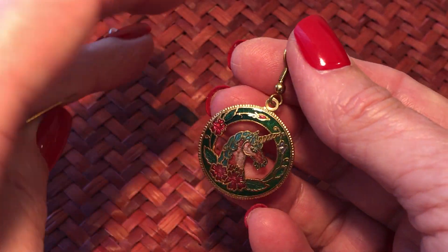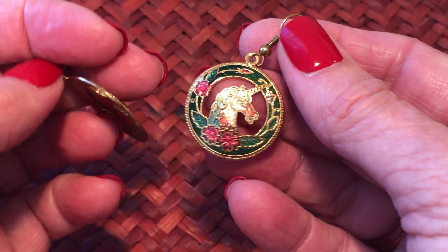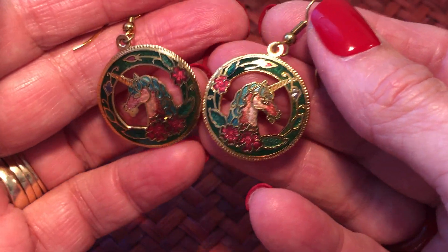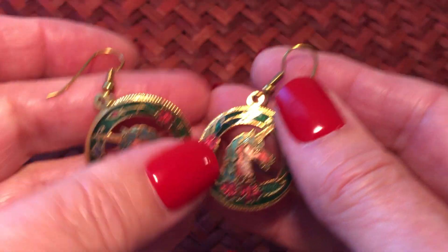Unicorns are supposed to be rare, but these earrings are not that rare - I've seen these in many different colors. These are green - they're pretty.